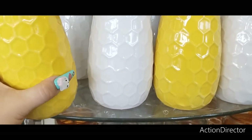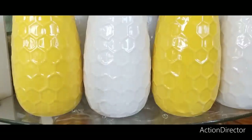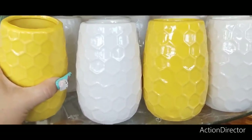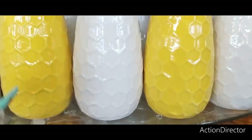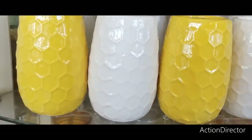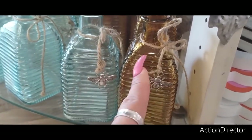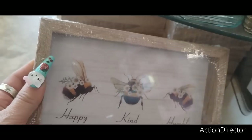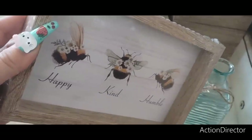Look at how cute these vases are in yellow honeycomb and in white — absolutely gorgeous. I am going to grab a couple; I highly suggest you grab a couple. These are great to hold makeup brushes, toothbrushes, or just as a vase — you can use them for so many different purposes. If you're doing a bee coffee bar theme, you could put straws in there. There's also the blue-green and golden options, and the cute butterfly bee charm. They also have 'Happy, Kind, Humble' with a bee — absolutely adorable. They have this whole new collection and I am absolutely loving it.